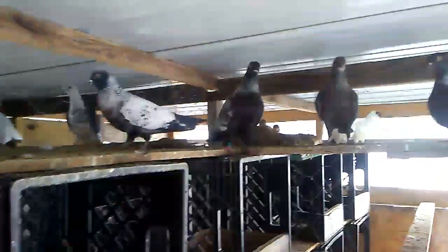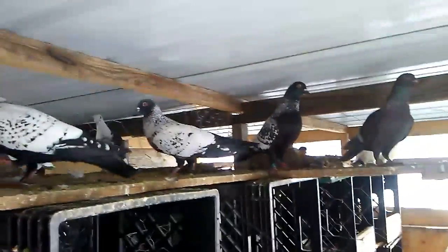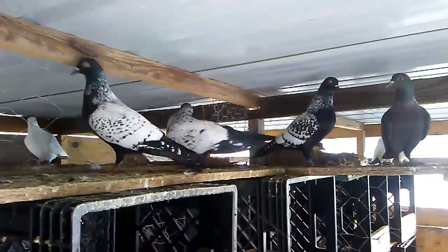I had two pairs on eggs but I threw them away. Like I was saying in my previous videos, I'm trying to avoid breeding for the next month or so because of the weather — don't want to end up losing babies.